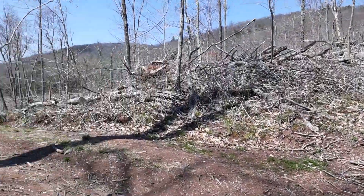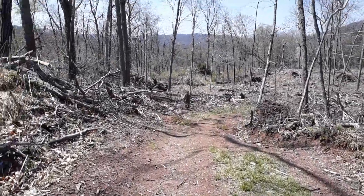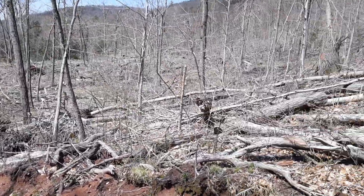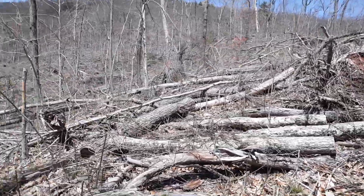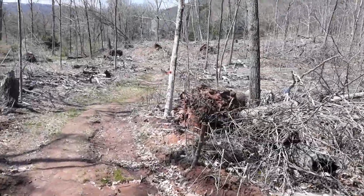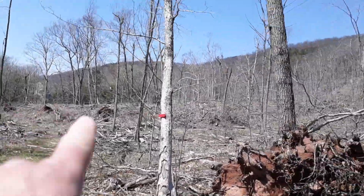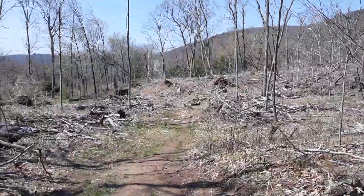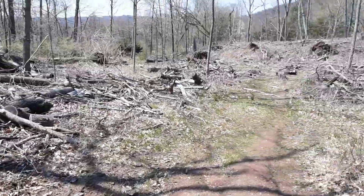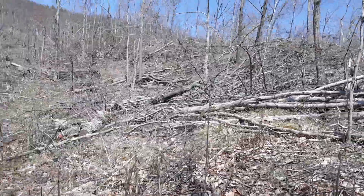This was all woods before that storm hit. Look at this beautiful area out here — but look what's happened to it. There are trees down as far as you can see. I think I'm on Mount Carmel Road, yeah — Sleeping Giant is in the background. This was all forest before that storm hit.